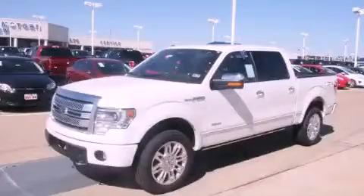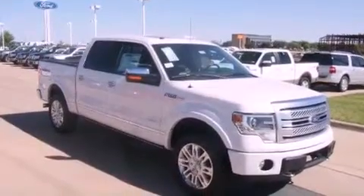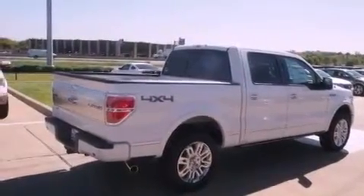This is a brand new 2013 Ford F-150. It has the power to move what you need and the look too. It features a six-cylinder engine, a six-speed automatic transmission, and the added safety and control of four-wheel drive.